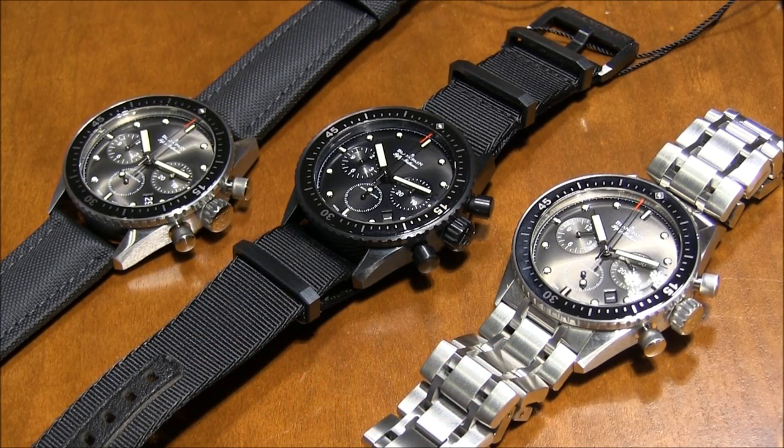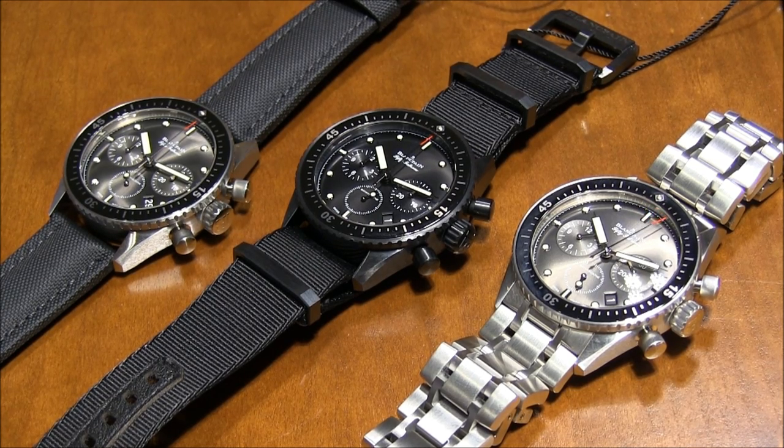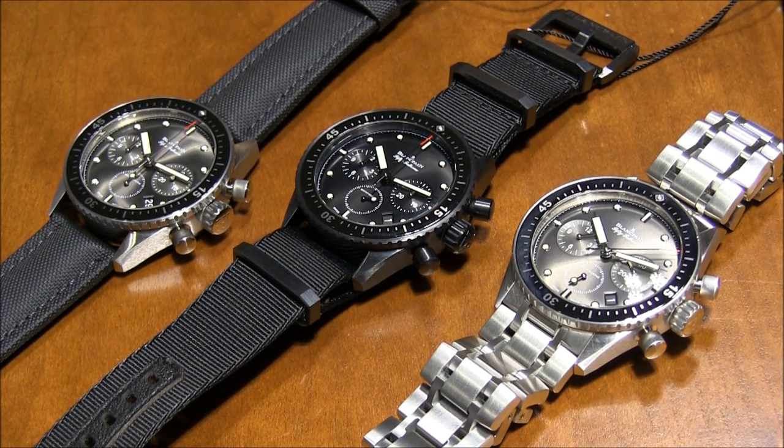Hey everyone, Arielle Adams here from aBlogtoWatch at Baselworld 2014, looking at Blancpain and probably one of the best watches they make in the sport collection. This is the brand new 50,000 Bathyscaffe Flyback Chronograph.